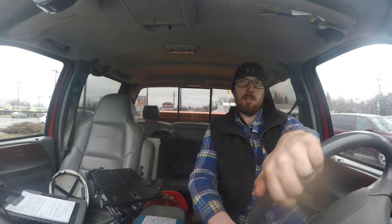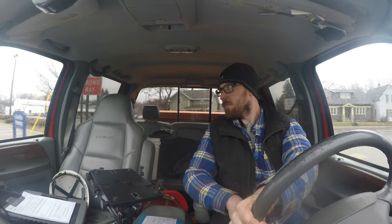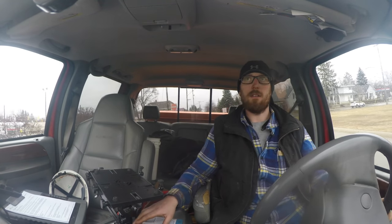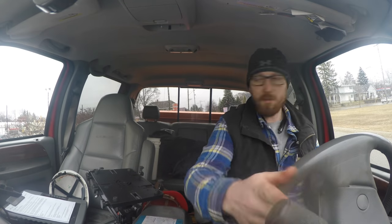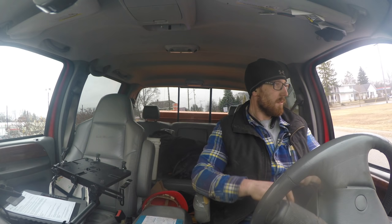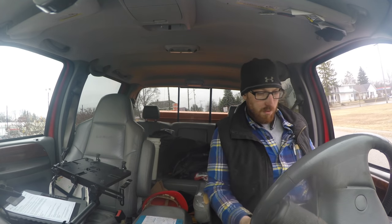Storm damage is — oh, I'm getting pulled over, hang on. Let's just keep this rolling. I don't know why I'm getting pulled over, but to end my wonderful day... I don't know, are you not allowed to vlog while driving? Let's see. This could get interesting.